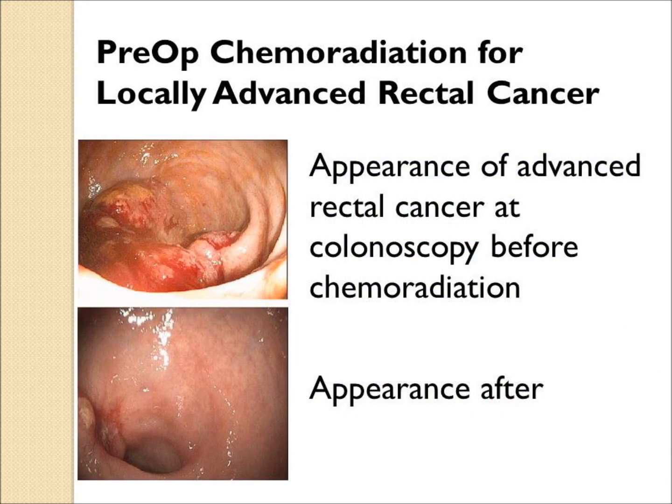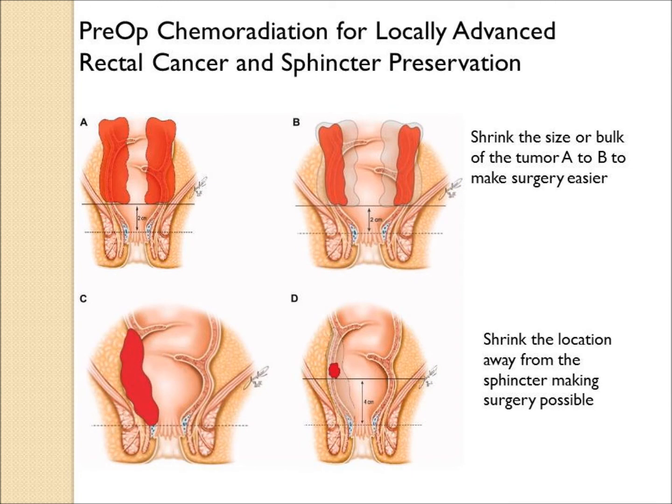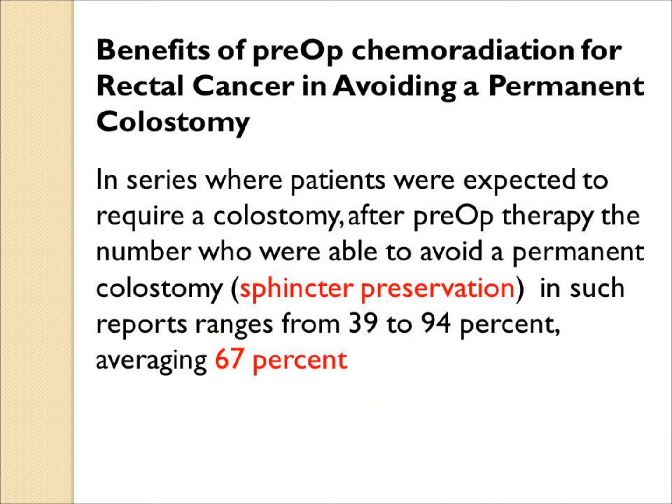Typical colonoscopy images show the bloody tumor mass prior to chemoradiation and the reduced appearance afterwards and before surgery. The goal is to shrink the tumor volume and reduce its closeness to the rectal sphincter or muscle, which may help the surgeon avoid a permanent colostomy. In studies on pre-op chemoradiation, the sphincter preservation rate is significant — in one series, about 67 percent of patients were able to avoid a permanent colostomy.